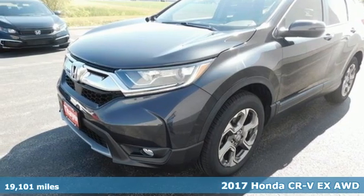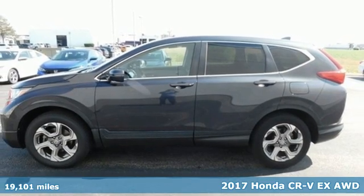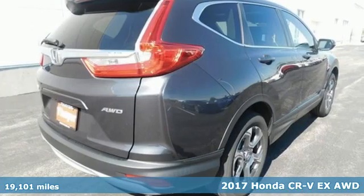Here's a 2017 Honda CR-V. It's Honda, so longevity comes standard. Plus it offers an exciting list of features.